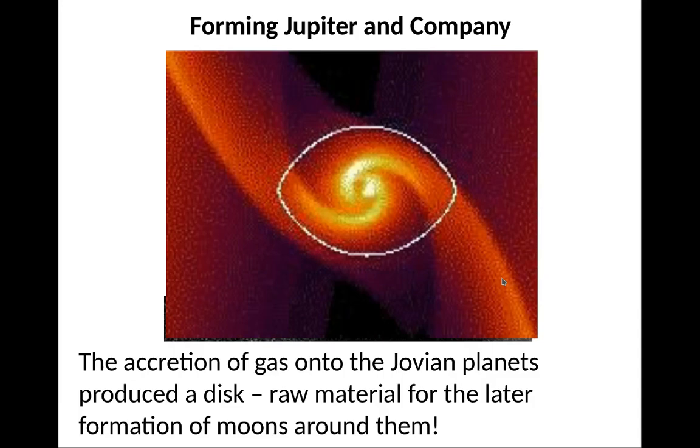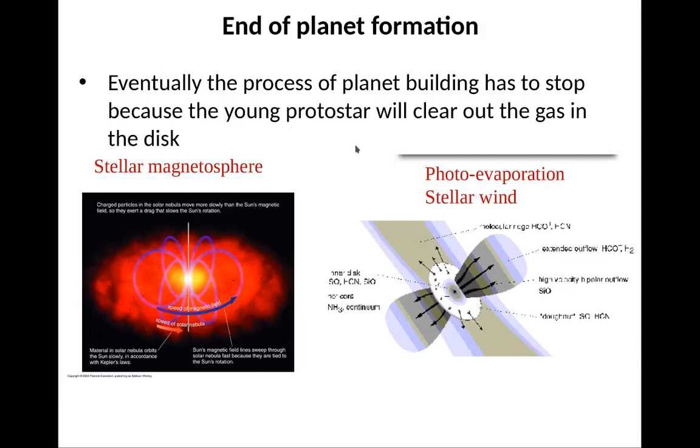The accretion of gas on the Jovian planets produces a disk, which is the raw material for the later formation of moons around them. You get mini disks around these objects, and these mini disks form their own little miniature solar systems — like around Jupiter or Saturn.